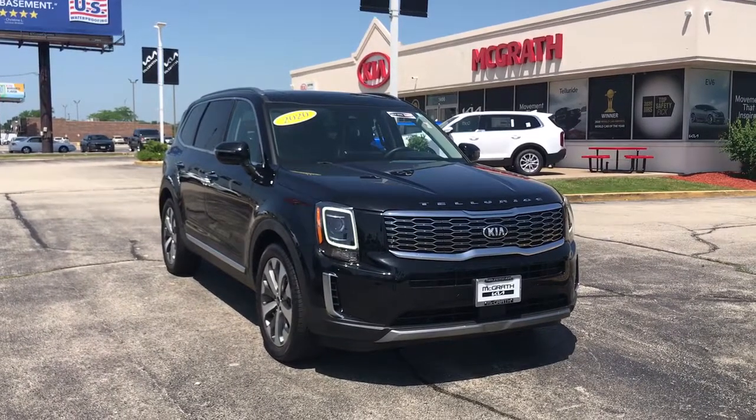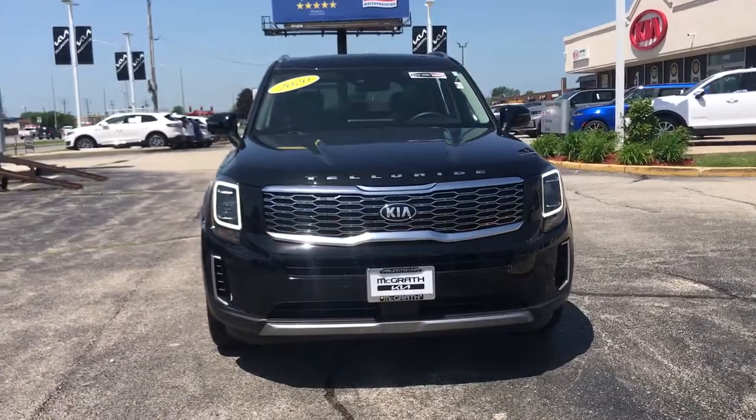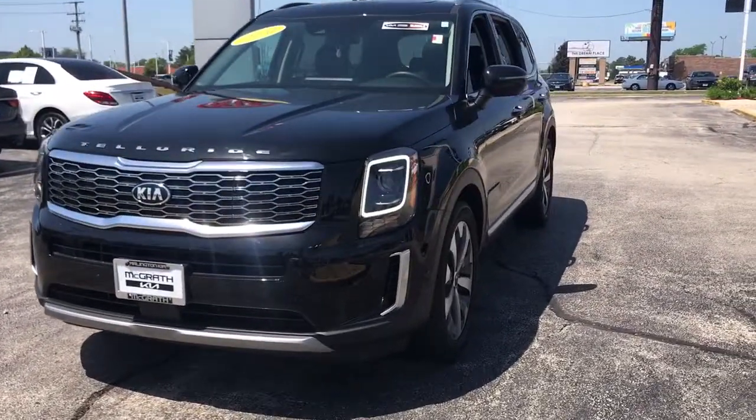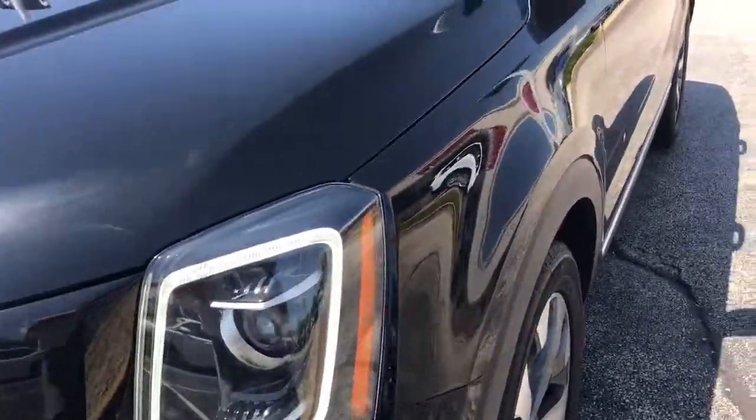You just found the 2020 Kia Telluride. With less than 30,000 miles on the odometer, this vehicle stands out from the rest. This handsome and versatile Telluride is ready to help you explore your world in comfort and confidence.